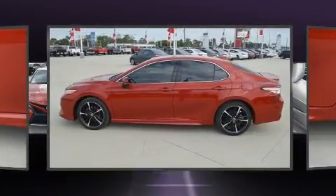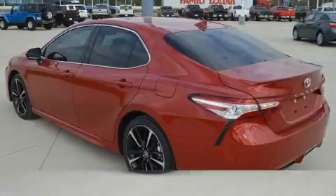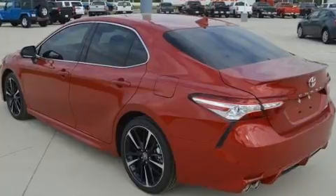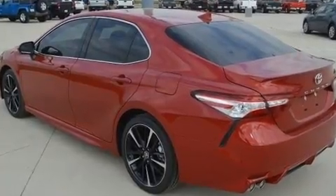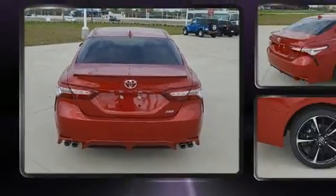A wealth of standard features means that you no longer have to sacrifice, such as remote keyless entry, variably intermittent wipers, power front seats, a trip computer, an automatic dimming rear-view mirror, and more.